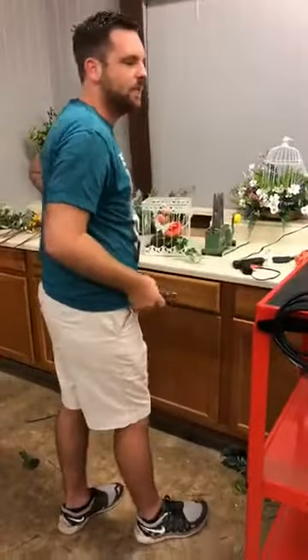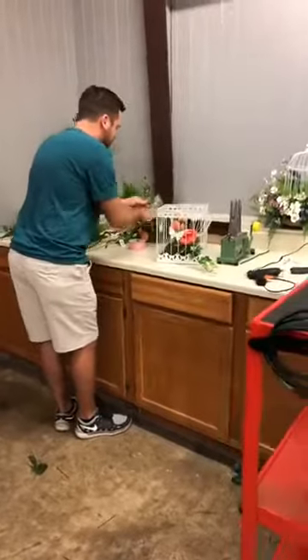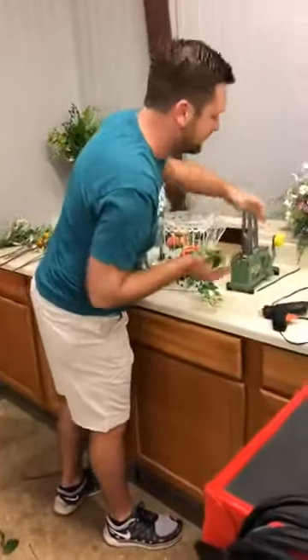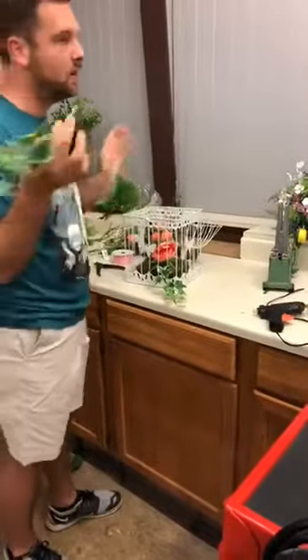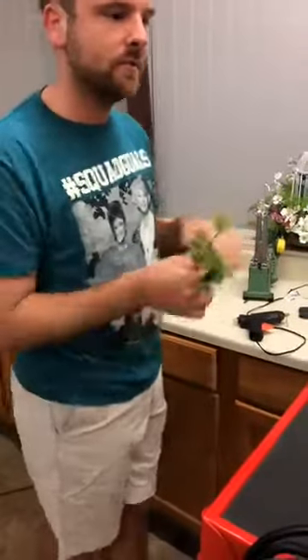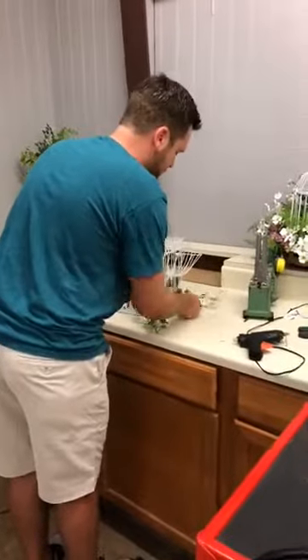Hey, Tony's watching from Paris — welcome! I'm going to continue adding this ivy. I like to add it for length, and make sure whatever you add to one side, you add to the other, because most always you can see these birdcages from all sides — it's always visible.